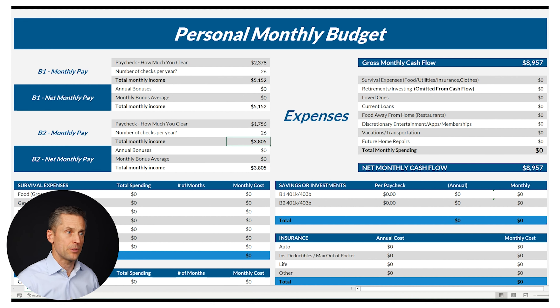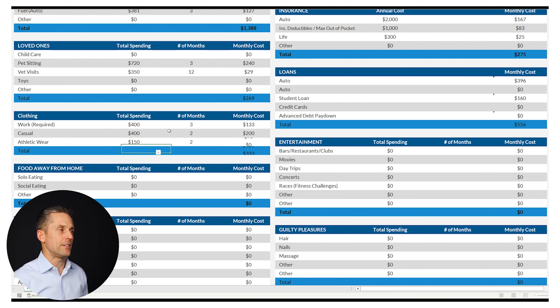As we get a little further, we have clothing. Let's say they spend $400 every three months for work clothing, $400 every two months for two people on casual wear, and $150 every two months on athletic wear.